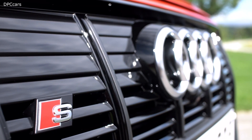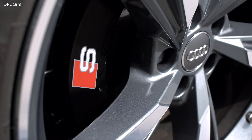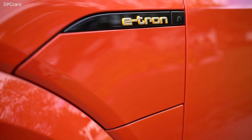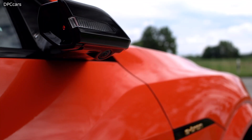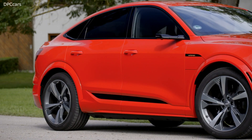The new Audi e-tron S and the new Audi e-tron S Sportback deliver dynamics in a new dimension. In S-gear, they provide their full boost performance for eight seconds with 496 horsepower and 717.6 foot-pounds of torque. The standard sprint takes just 4.5 seconds and acceleration ends at 130.5 miles per hour.